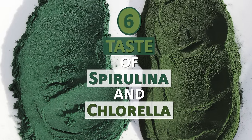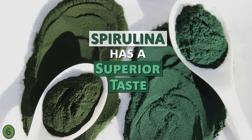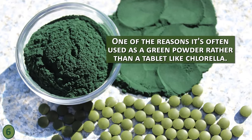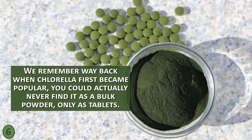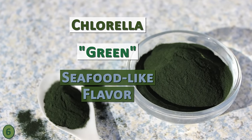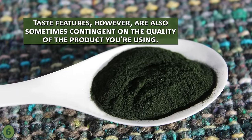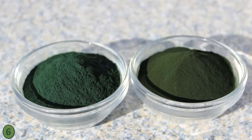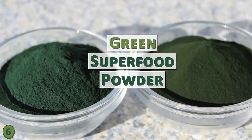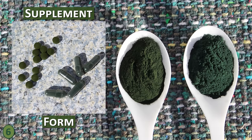Number 6: The Taste of Spirulina and Chlorella. Most people find that spirulina has a superior taste over chlorella as far as microalgae go. Spirulina has a subtly sweet, nutty taste, one of the reasons it's often used as a green powder rather than a tablet like chlorella. Chlorella is often described as having a green and slight seafood-like flavor. Taste features are also sometimes contingent on the quality of the product you're using. Both are widely available online or in most health food stores and can be taken in supplement form rather than added to drinks or recipes if you don't prefer their taste.